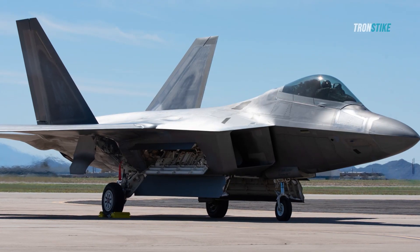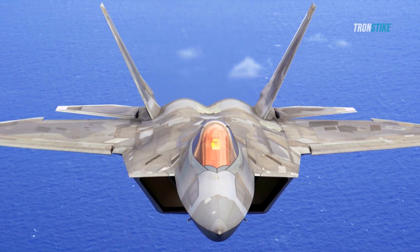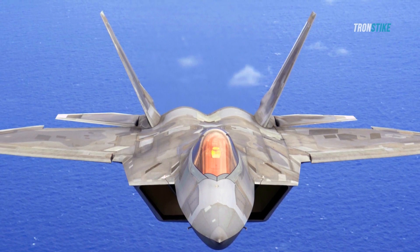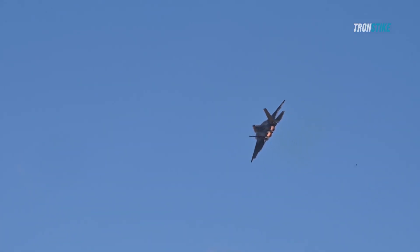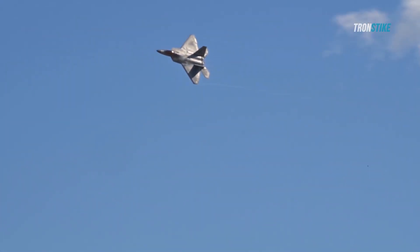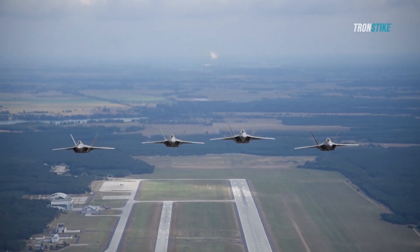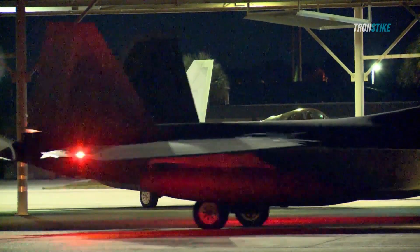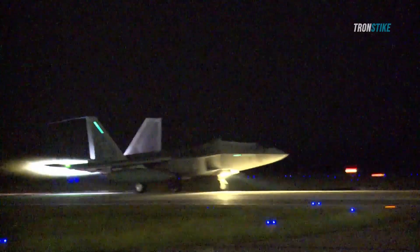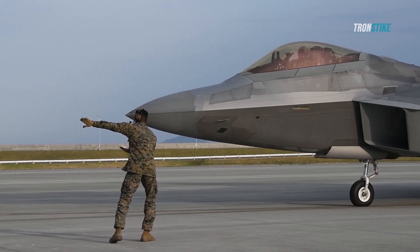The F-22 Raptor is a remarkable aircraft that has a unique role in conducting secret missions that require stealth, speed, and firepower. The Raptor has proven its worth in various operations around the world, from destroying a nuclear reactor in Syria, to striking ISIS targets in Iraq and Syria, to deterring Russia and China in Europe and Asia. The Raptor has also faced many challenges, such as maintaining its stealth, keeping its missions secret, and defending its reputation and budget. The F-22 Raptor is a secret weapon that few people know about, but one that has a significant impact on global security and stability.